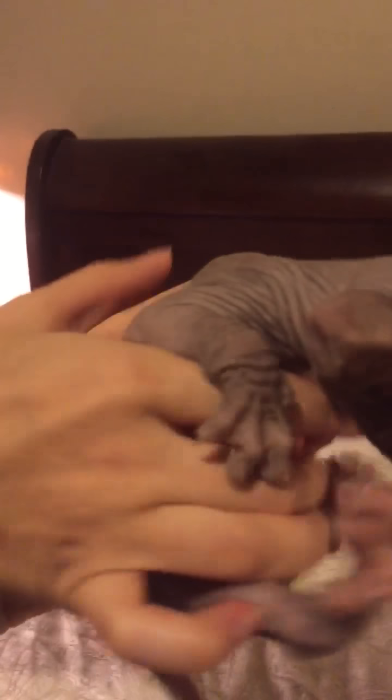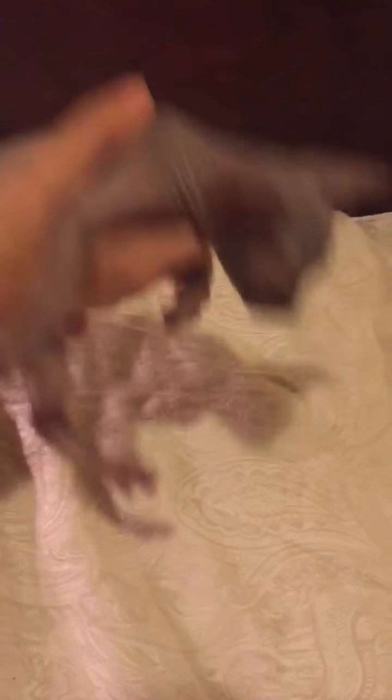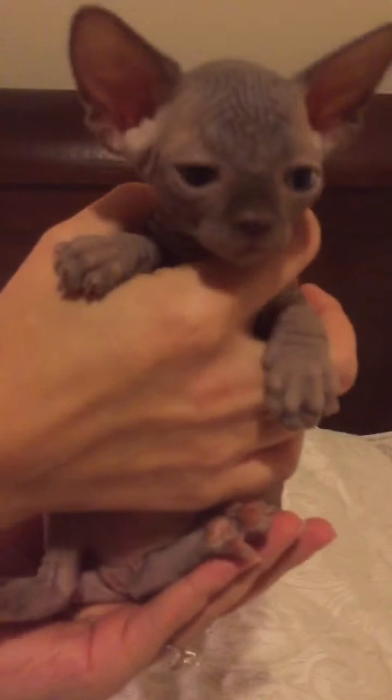Next we have our chocolate mink girl, Ventress. Get over here miss. She's a little cutie.